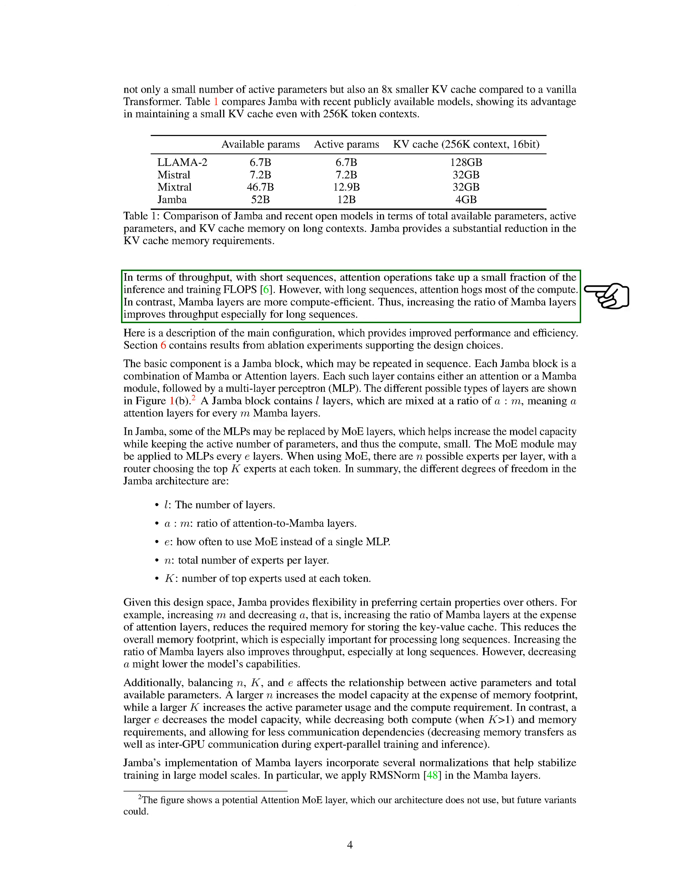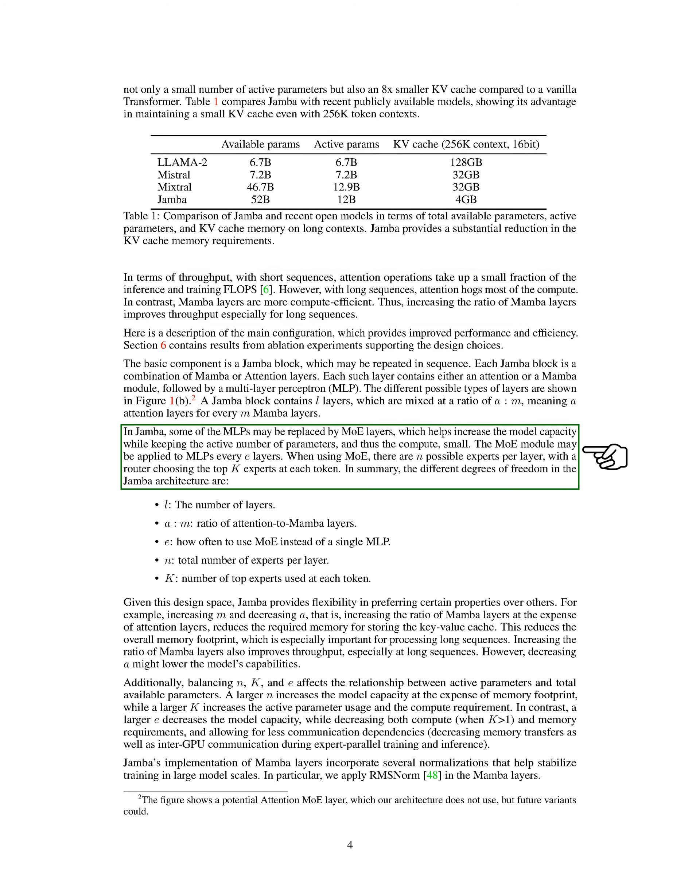In terms of throughput, attention operations become computationally intensive with long sequences, while Mamba layers are more efficient. Increasing the ratio of Mamba layers improves throughput, especially for long sequences. Our main configuration includes Jamba blocks, each consisting of a mix of Mamba and attention layers, with the option to replace some MLPs with MoE layers to increase model capacity while keeping the active parameter count low.